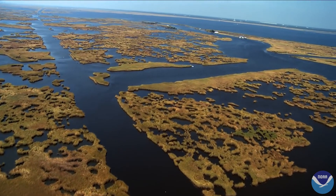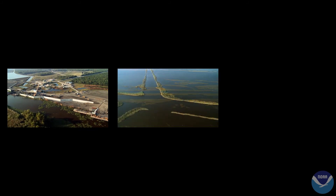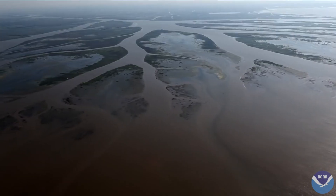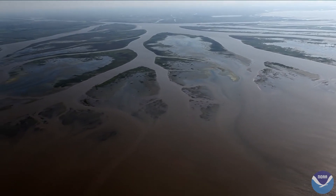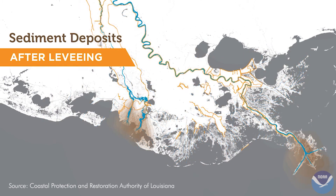Louisiana has lost almost 2,000 square miles of coastal land since the 1930s due to a combination of levees built along the Mississippi River, canal dredging for oil and gas development, and sea level rise. Normally rivers replenish coastal land with new sediment, but Louisiana's flood control levees have deprived coastal wetlands of the deposits they need to survive.